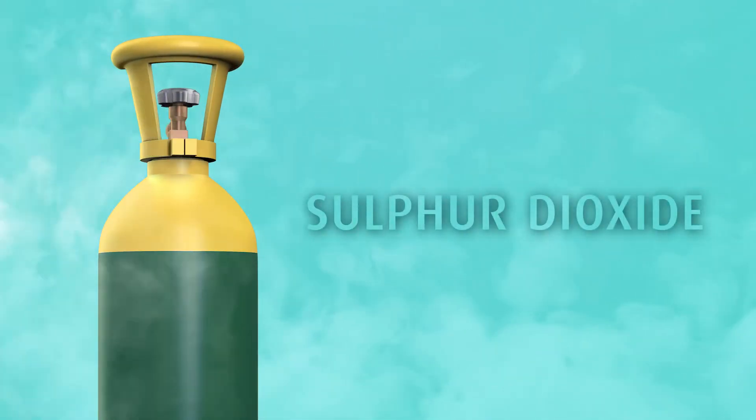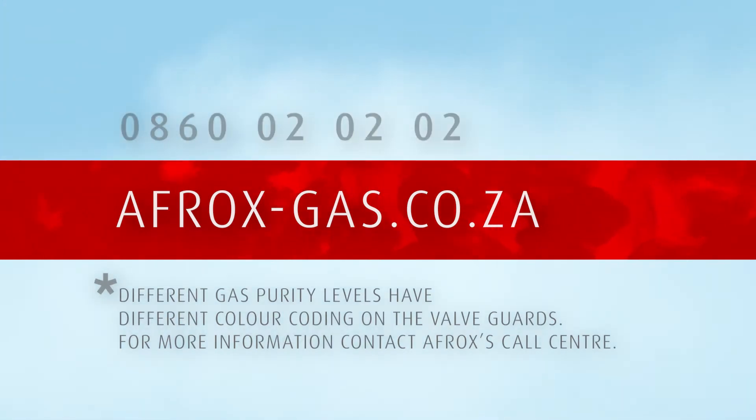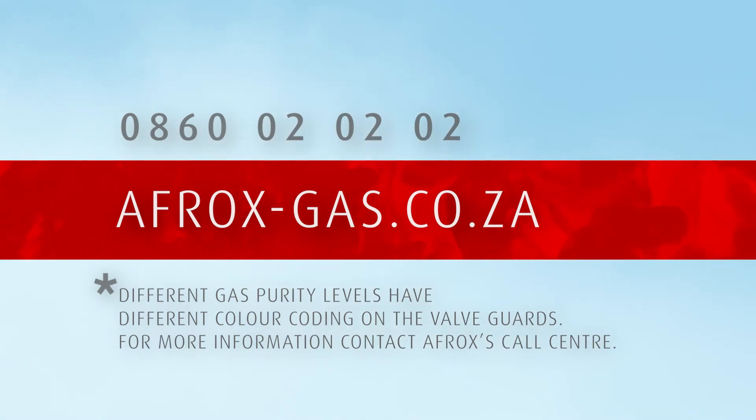Sulfur dioxide is available from AFROX in a green cylinder with a yellow shoulder and valve guard. Visit afrox-gas.co.za to explore the best and most cost-effective solution, or contact our call center on 0860-020202.